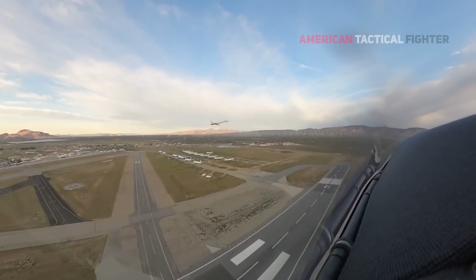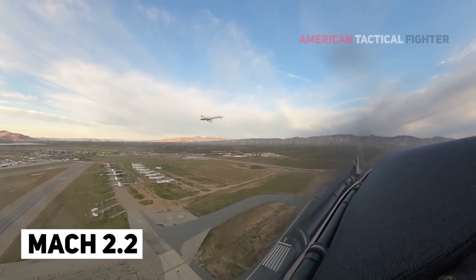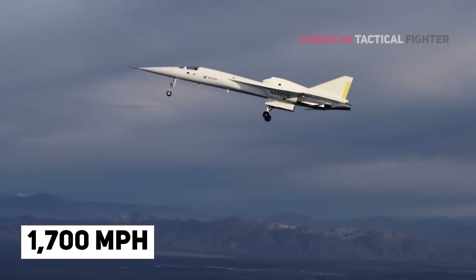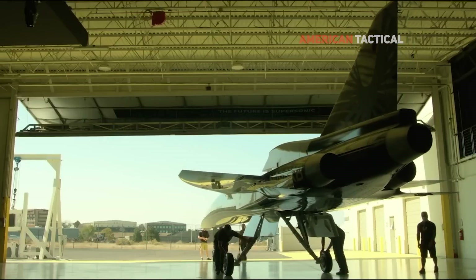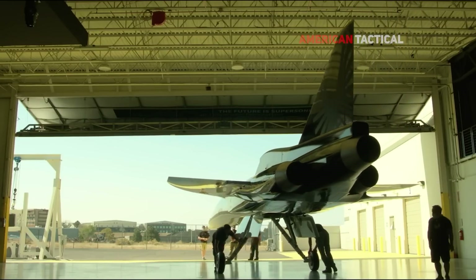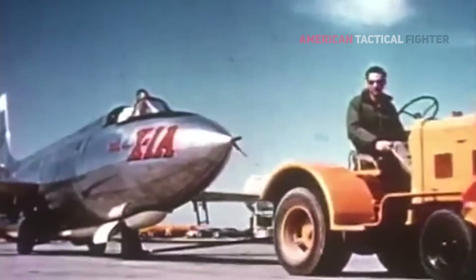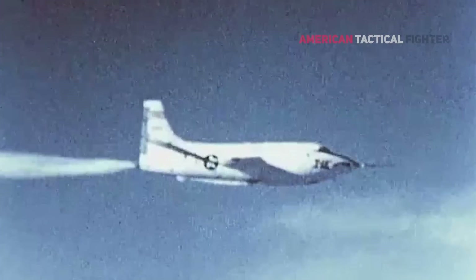The plane is designed to fly at Mach 2.2 — 2.2 times the speed of sound, or around 1,700 miles per hour. The first flight will occur over the Mojave Desert in the same patch of airspace where, in October 1947, Chuck Yeager first broke the sound barrier in the Bell X-1 experimental aircraft.